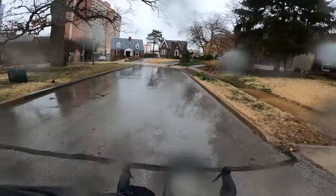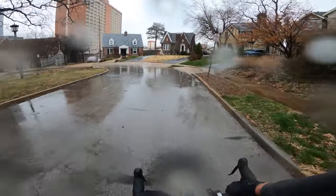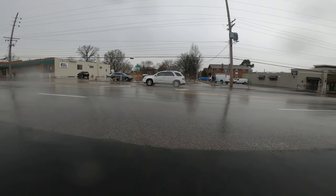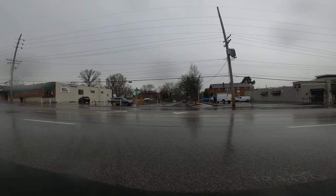Big bad butt lock! Bike vlogger here. It's a wet and rainy day today, a little wet and rainy.